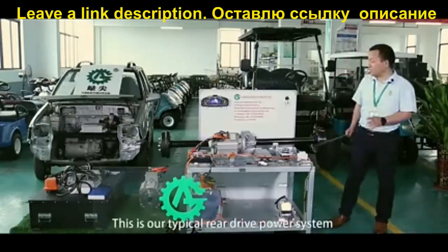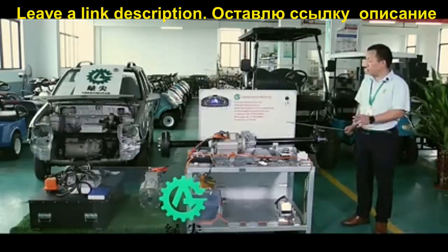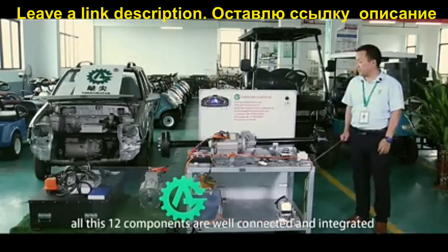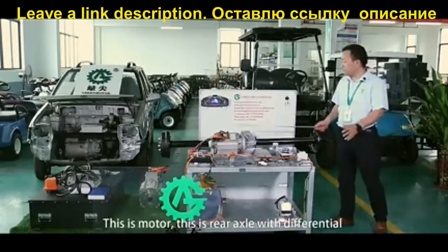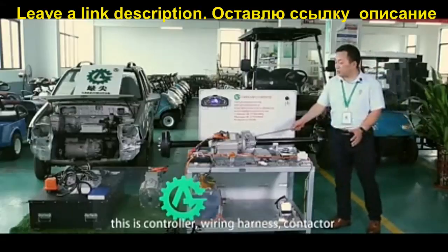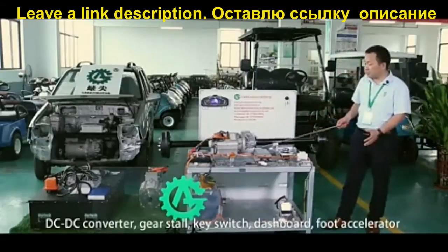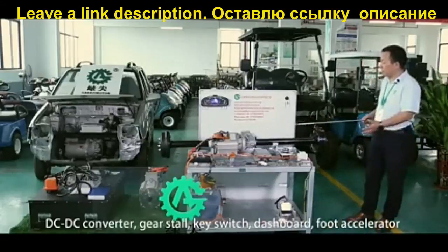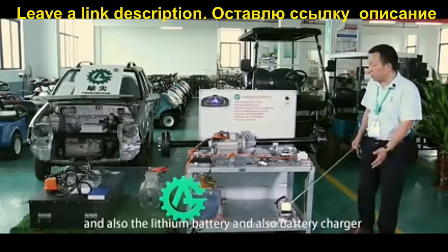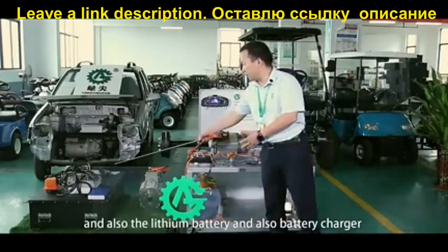This is the typical rear drive power system. All 12 components are well connected and integrated: the motor, the rear axle with differential, the controller, wiring harness, contactor, DC-DC converter, gear store, key switch, dashboard, foot accelerator, Nissan battery, and battery charger.